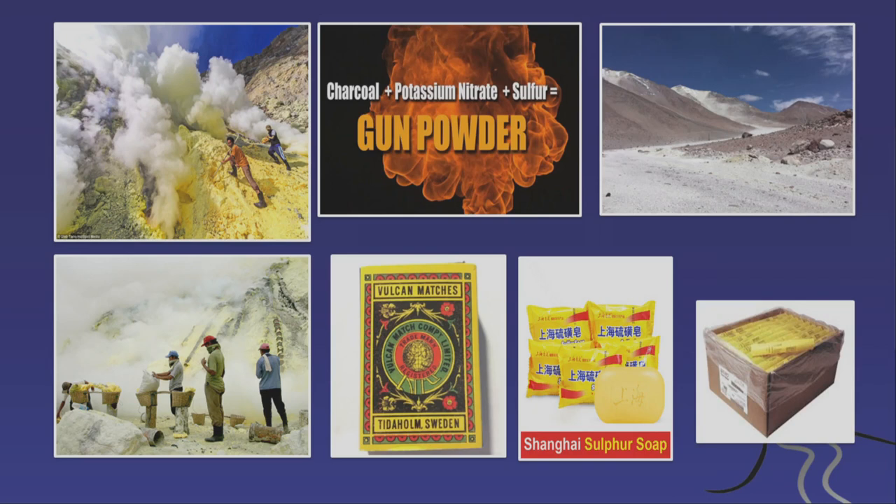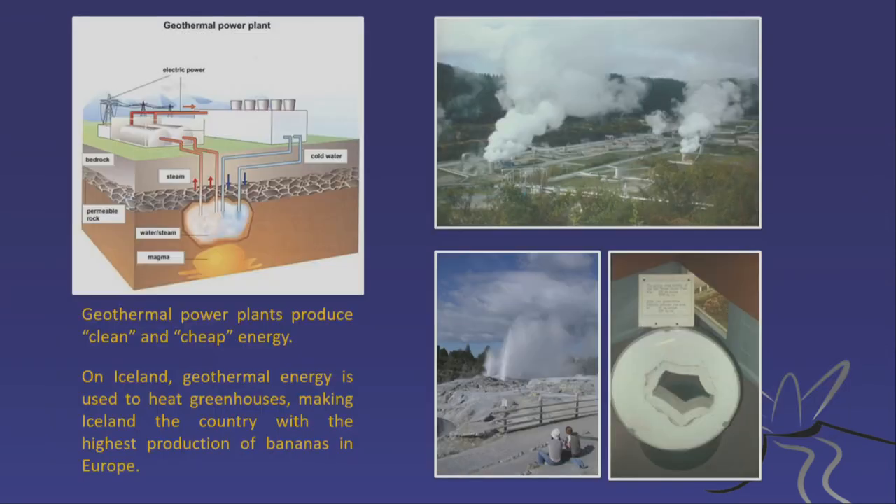We have mined sulfur in Europe for a long time. Much of the sulfur for the British Navy and Swedish Navy, for example, actually came from Iceland — volcanic sulfur to make gunpowder. Sulfur is still used in many parts of the world, for example in this soap, which allows you to produce cleaner skin, so sulfur has cosmetic purposes as well.